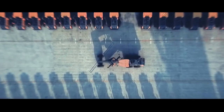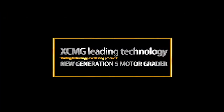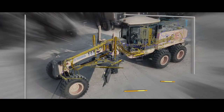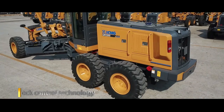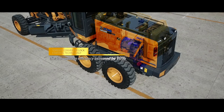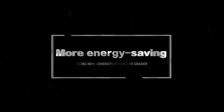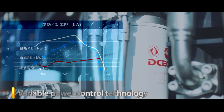XCMG's leading new generation five-motor grader hydraulic system can implement compound control action, realizing precise and efficient control. Torque converter lock-up control technology increases transmission efficiency by ten percent. Multi-curve power variable control technology saves fuel consumption by ten percent.